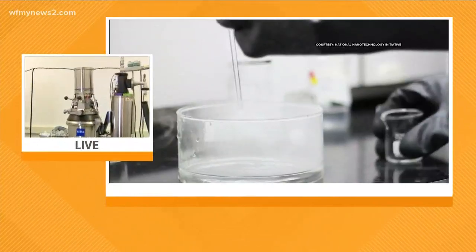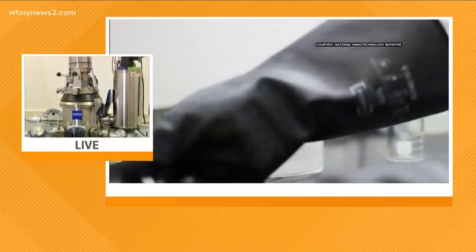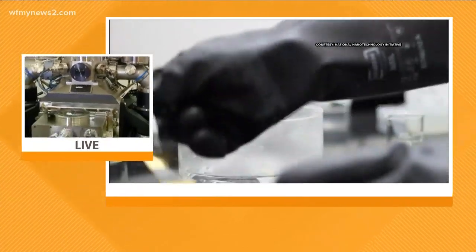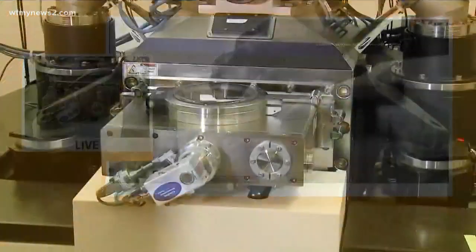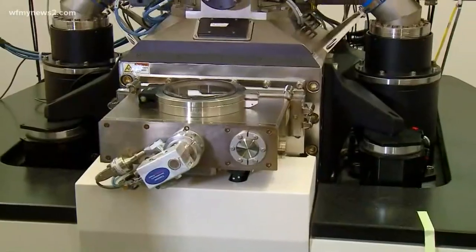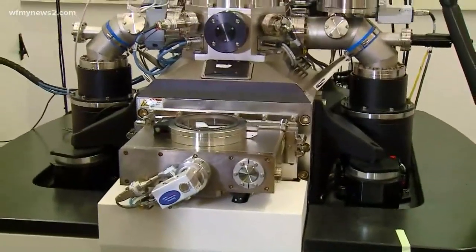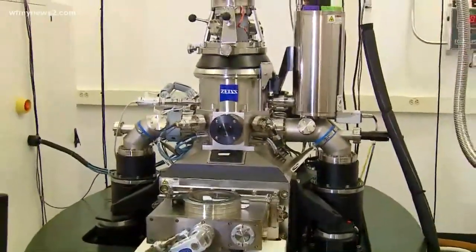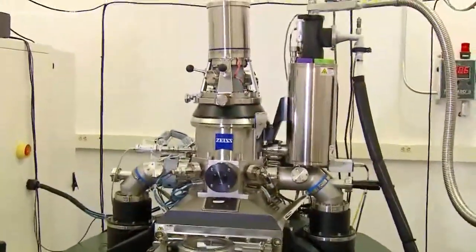And what exactly are we looking at right now? We are looking at a helium ion microscope. This is one type of microscope that is extremely unique — it's the only one in the state of North Carolina. It allows us to visualize things all the way down to the nanoscale and to manipulate matter at that small scale.